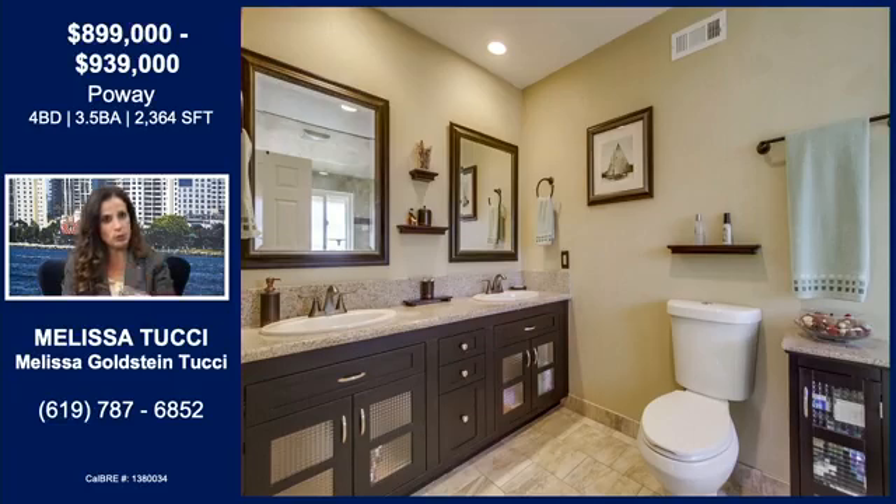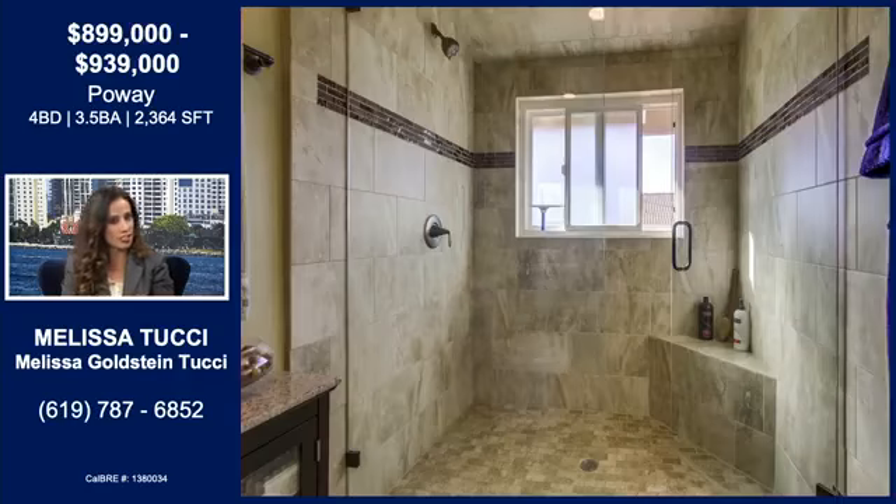In the master bath you have dual sinks — it's very modern and updated — with separate dual mirrors and extra vanity space. Of course there's also central air conditioning and heat. And look at that fantastic shower: huge, absolutely a place to just relax at the end of the day. Your master suite is bigger than a lot of people's houses.